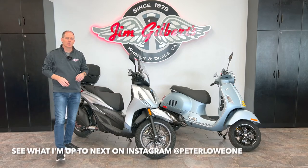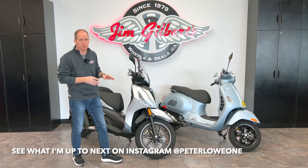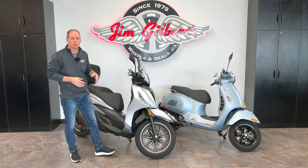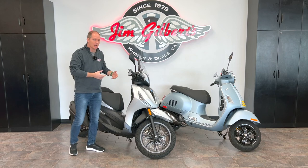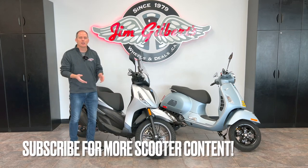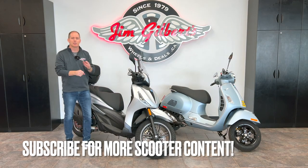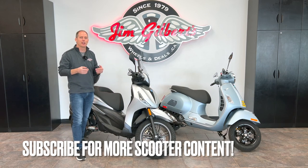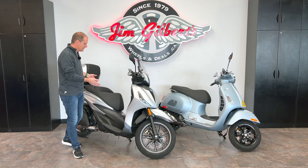Hey everybody, it's Peter, and in this video we're going to talk about touring scooters. We have two options here which we can go over in detail, and I've done individual videos on each of these bikes. You can check out those other videos for more depth. If you have questions about either of these vehicles, let me know in the comments below, because I'm filming here at Jim Gilbert's Wheels and Deals and Jim Gilbert's Power Sports, where they give me complete access to their entire vehicle lineup.